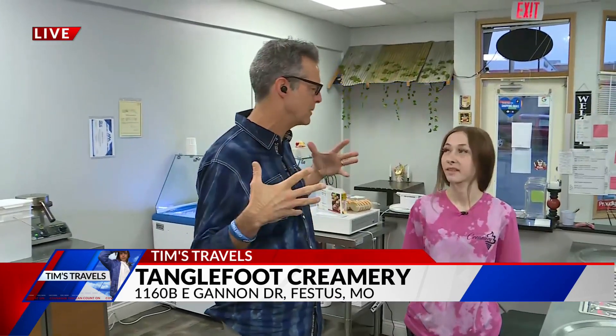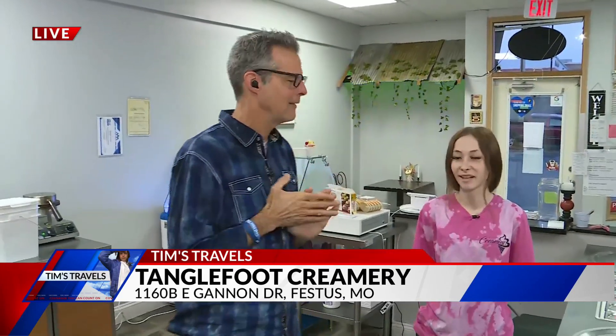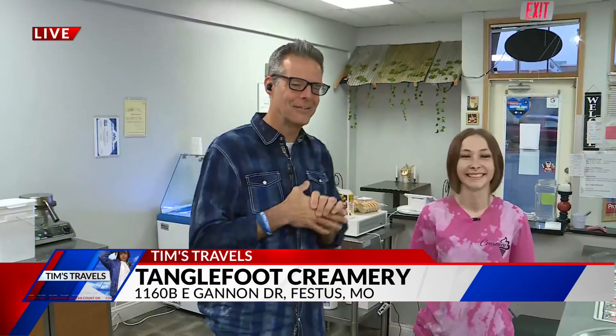17, yes, sir. Yeah, and you wanted to do this business — always wanted to be an entrepreneur. Yep, since I was little. Very cool.